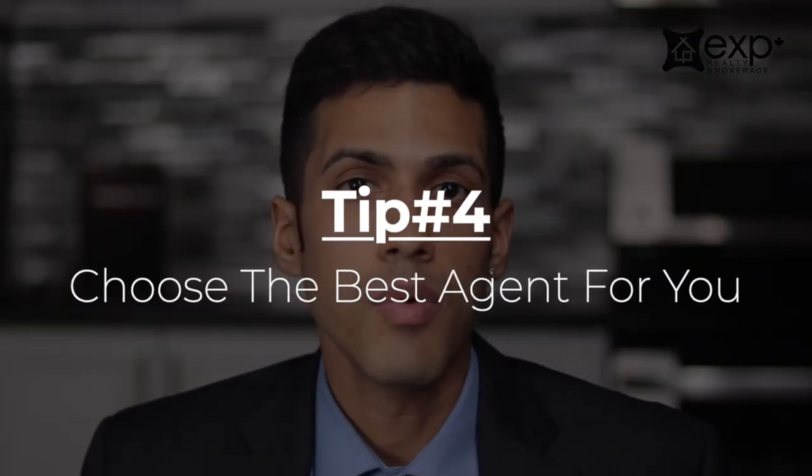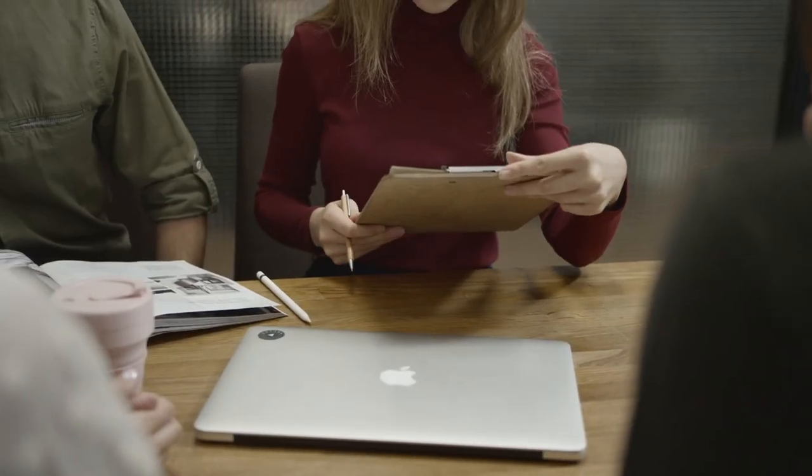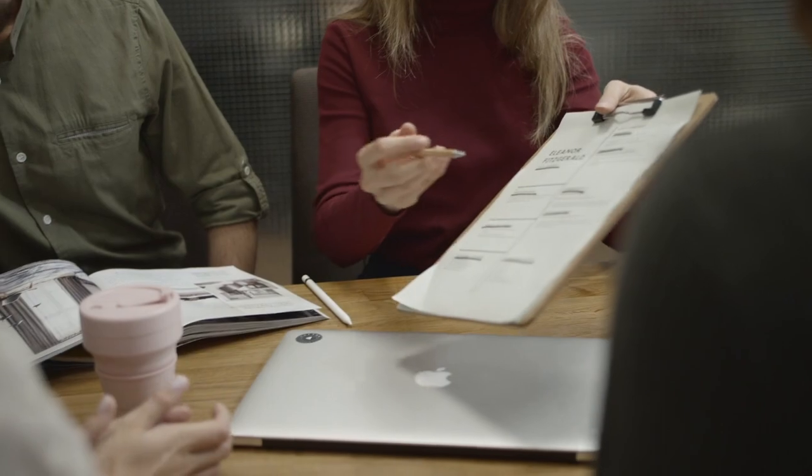Tip number four: find the most qualified agent you can and team up with them to help you with the buying process. That agent is going to be responsible for doing all the communication with the other agent, finding out answers to your questions about a particular property, and doing all the research when it comes to pricing information about the listing. Find somebody who has that advantage and also somebody you're most comfortable with.